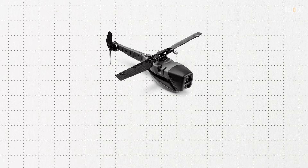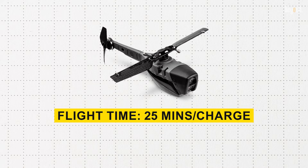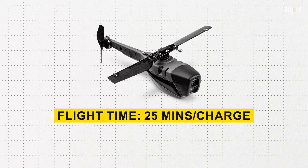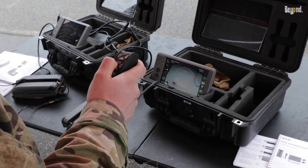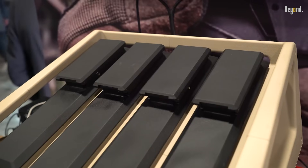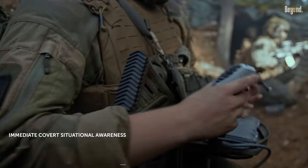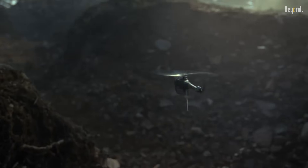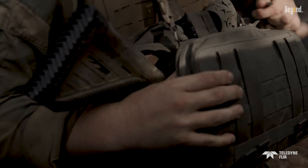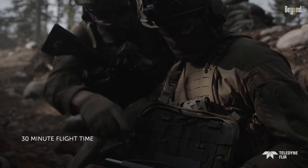In terms of endurance, the Black Hornet boasts a flight time of approximately 25 minutes per charge, which is sufficient for many reconnaissance tasks. The system typically includes two drones, allowing one to recharge while the other is in operation. This dual-drone setup ensures continuous surveillance capability during missions. The compact ground control station is designed for ease of use, enabling operators to focus on their objectives rather than managing complex equipment.